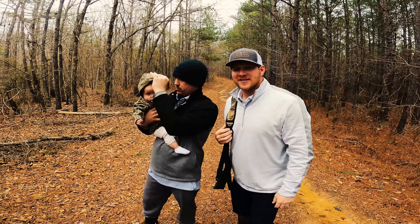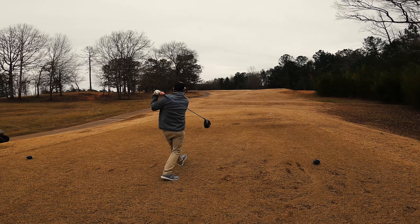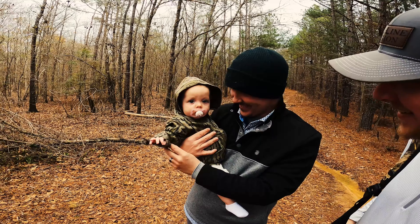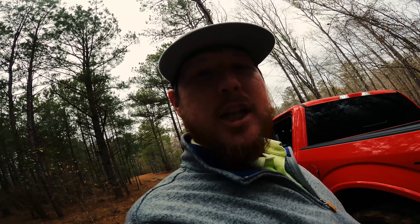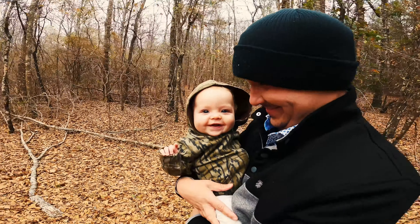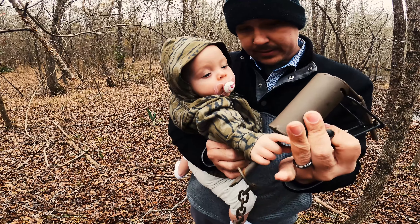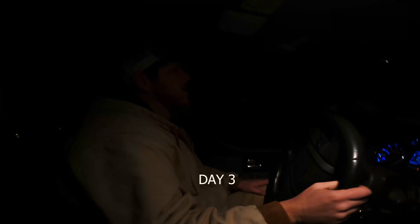P.K., you ready? As you can see, this is not our typical trapping attire — just got done playing a little golf with the boys. Now we're here to check the trap line. Jordan and P.K. decided to come along with us today. We're going to move a couple traps around and see what we got. We're on our way to check some traps — trail cam went off, got a coon in the trap. We're going to go get him.